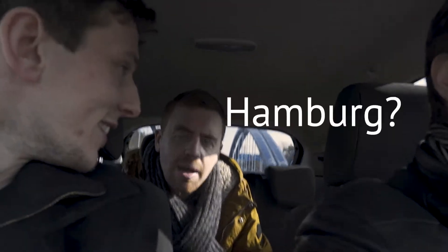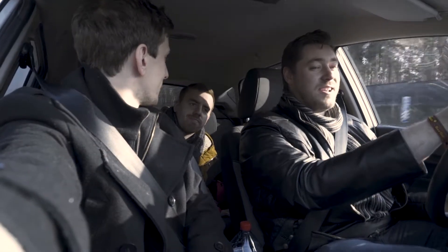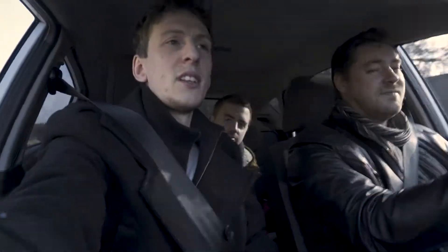Good morning and welcome to a sunny day in Berlin. We are on the way to Wolfsburg - probably known as Wolfenstein. Dan Felf is here, ladies and gentlemen. Hello. Hello. Brilliant.